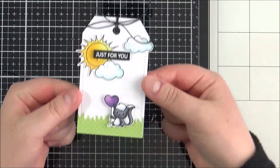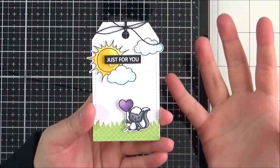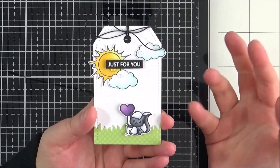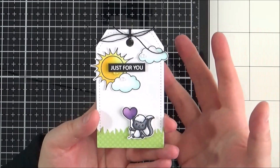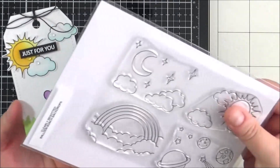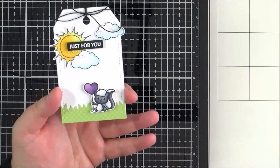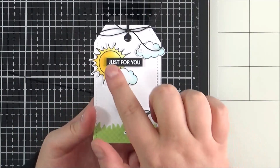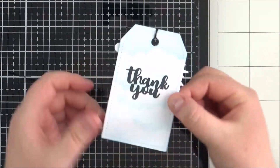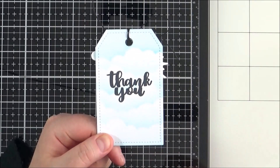I also created a little tag with this set — I thought it'd be nice to use it as an all-year-round set. The skunk holding a balloon isn't necessarily just for love; you could use it for friendship and all sorts of things. I created a little sky scene using the Balloon Bunch Backdrop with the sun and clouds, and had the skunk sitting on the grass. The sentiment is from the Tiny Type set, the tag is from the Tag Along set, and I did a little ink blending with the cloud stencil.